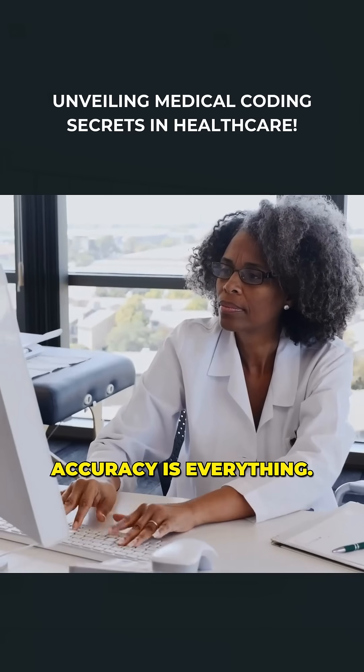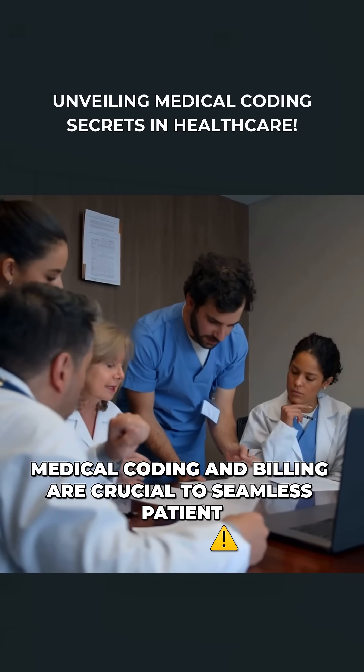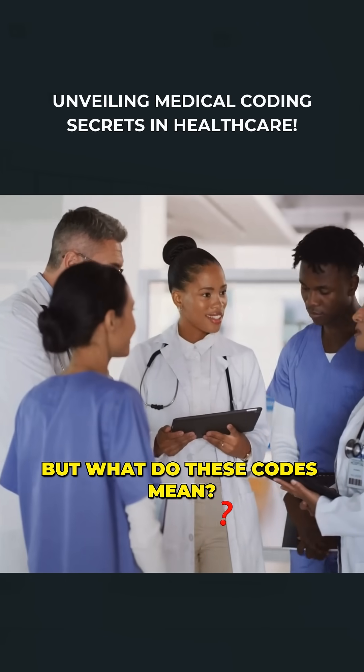In the world of healthcare, accuracy is everything. Medical coding and billing are crucial to seamless patient care and efficient hospital operations. But what do these codes mean?